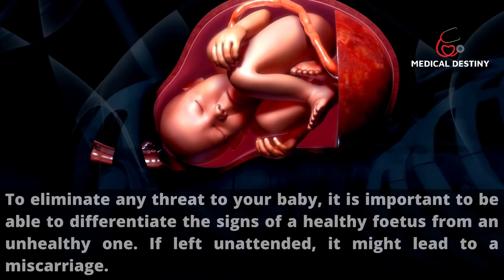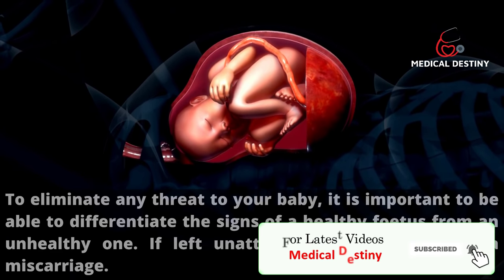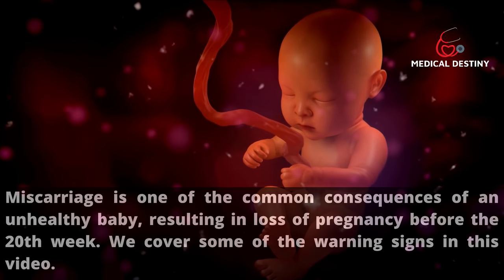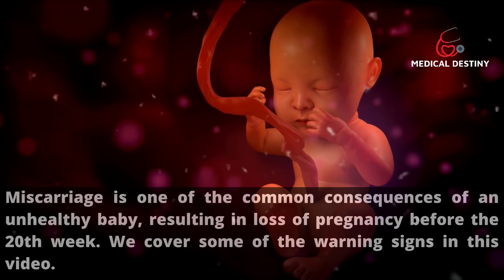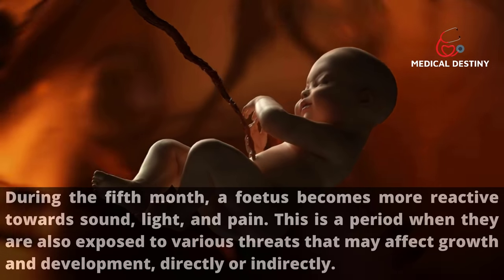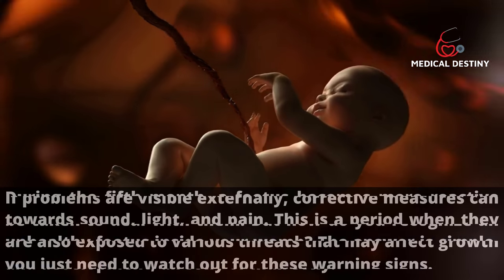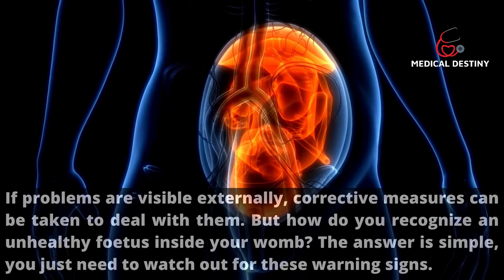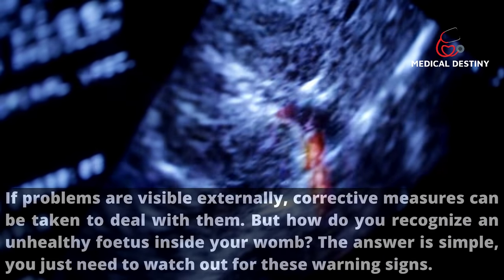To eliminate any threat to your baby, it is important to be able to differentiate the signs of a healthy fetus from an unhealthy one. If left unattended, it might lead to a miscarriage — loss of pregnancy before the 20th week. During the fifth month, a fetus becomes more reactive towards sound, light, and pain, and is exposed to various threats affecting growth. Here are the warning signs to watch out for.